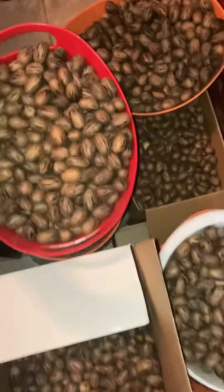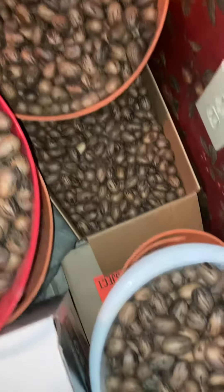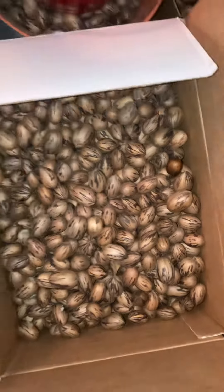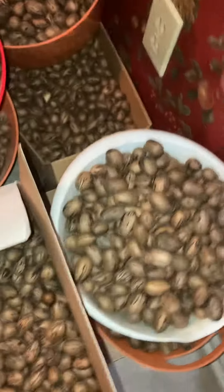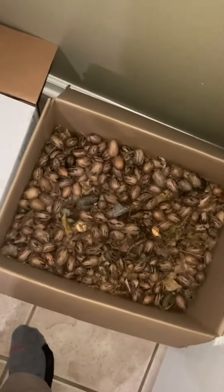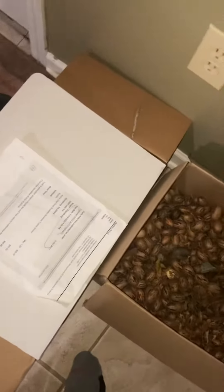Oh my, look at the pecans so far this year. Check this out — boxes, bags, boxes, baskets piling up, and more over here. Pulling them in every day, got another box to go through. Four pecan trees!